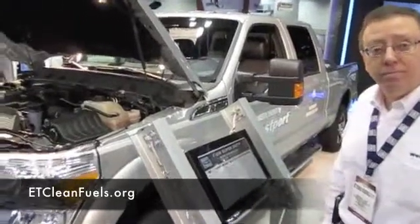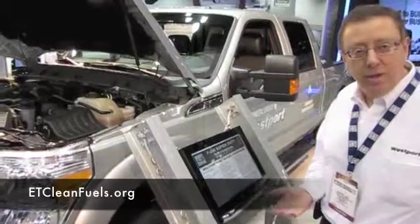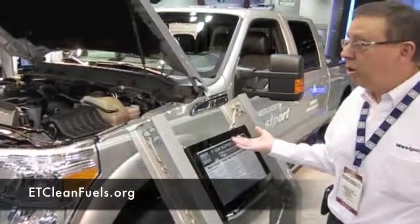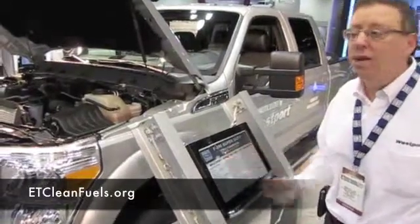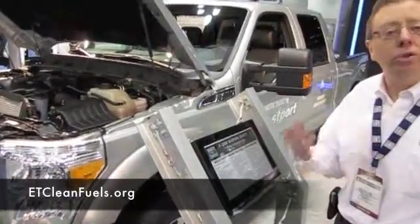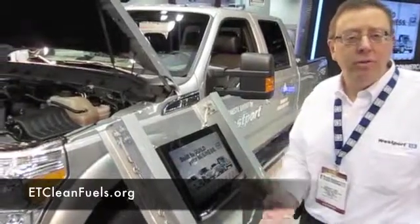Wingpowersystems.com is our web address. We'll be putting our dealers up on that website, the pricing is there — the system costs $9,750 by the way. There are pictures and you can also see some of the durability testing on the website. You can see what we've done to put our system together.